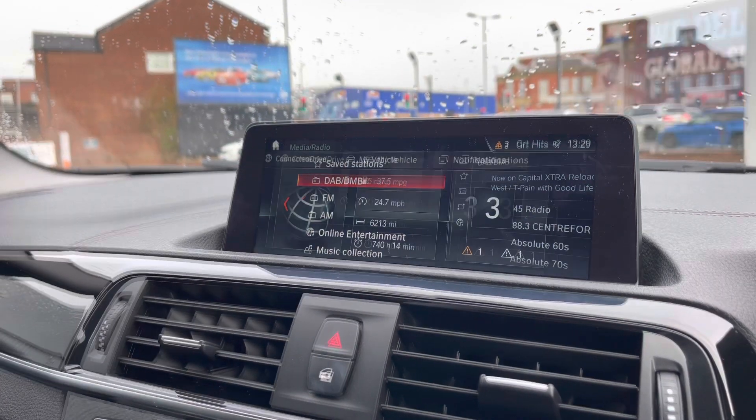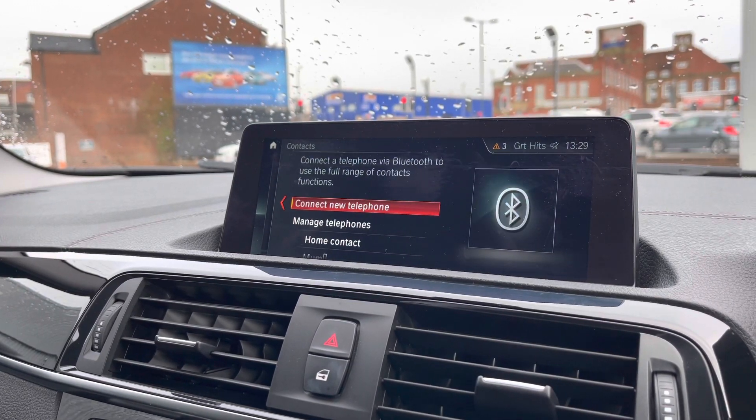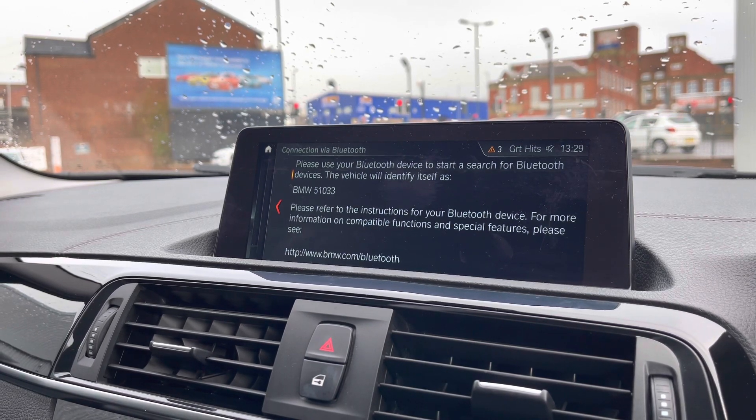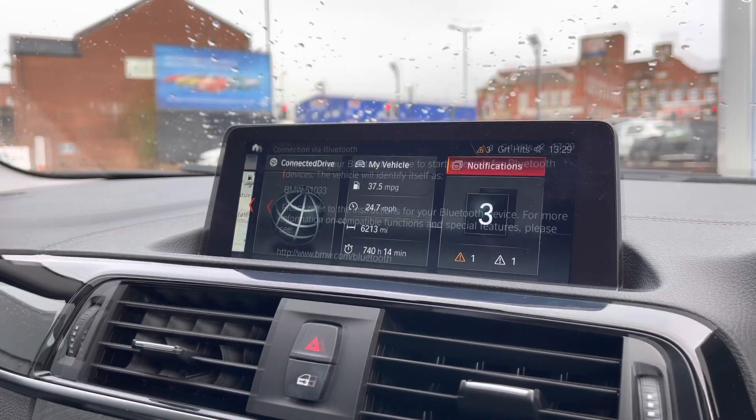Making our way into the telephone section, you can make calls directly through the car via Bluetooth and sync your contacts directly through the car as well. This means you don't even need to take your hands off the steering wheel or touch your phone whilst driving, adding an important layer of safety.